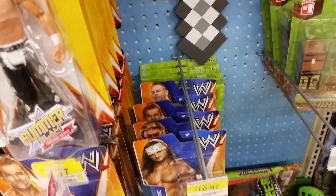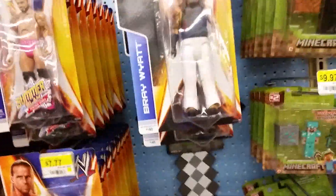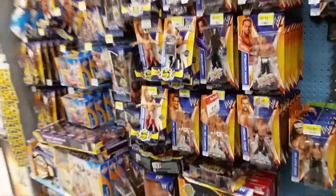Drew McIntyre, there's another Edge, Zach Ryder, Cena, Bray Wyatt. Man, they're loaded up.